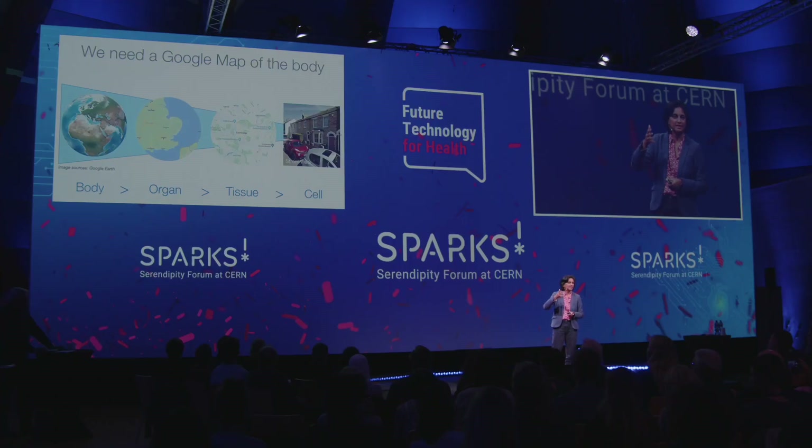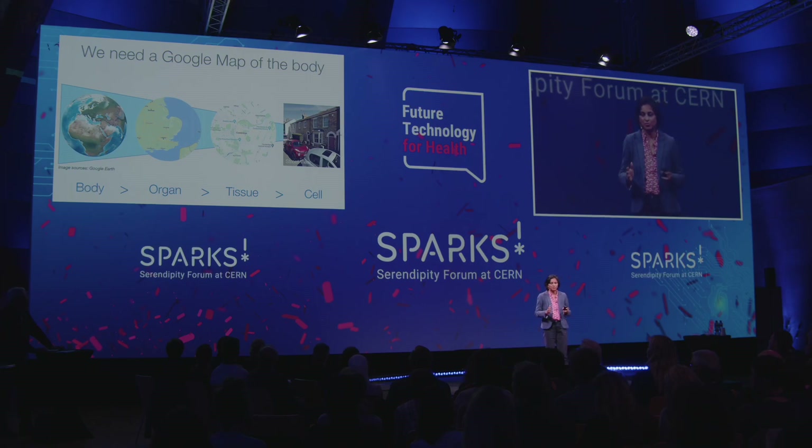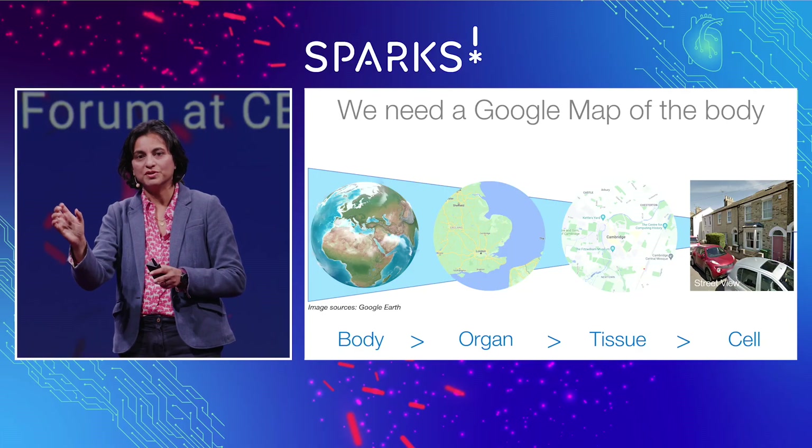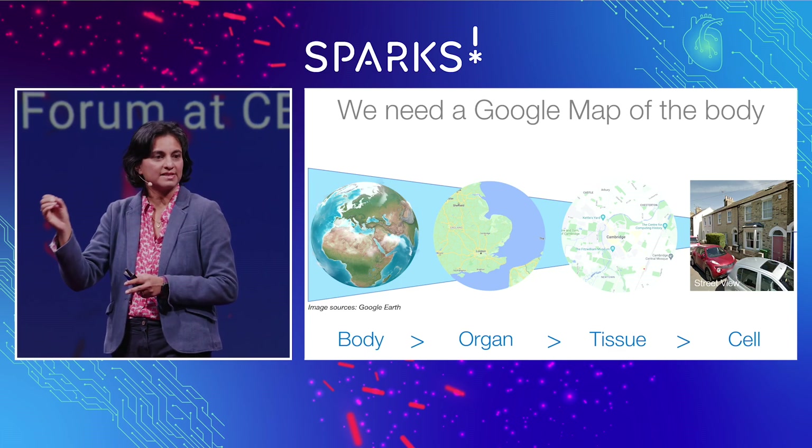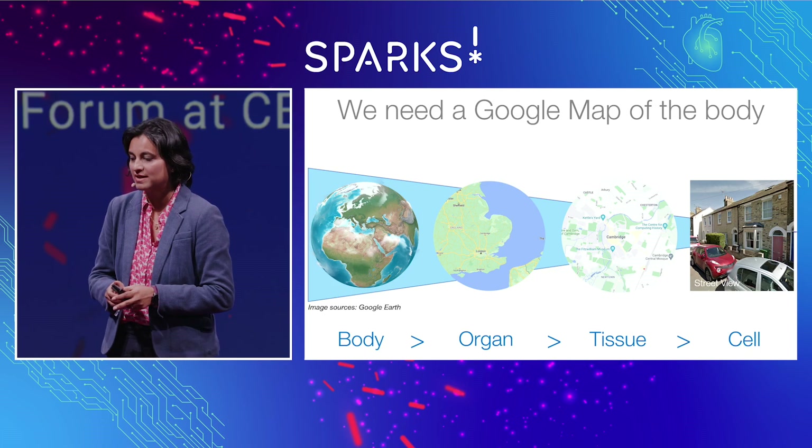So really to understand the human body, the next step is we need to map the human cells. It's a bit like having a Google map of the human body — the views are extremely different from a satellite view of the body, to a country or continental view of the organ, a regional view which is the tissue, a component of the organ which is specialised, and also the street level: the cell and its molecular information.